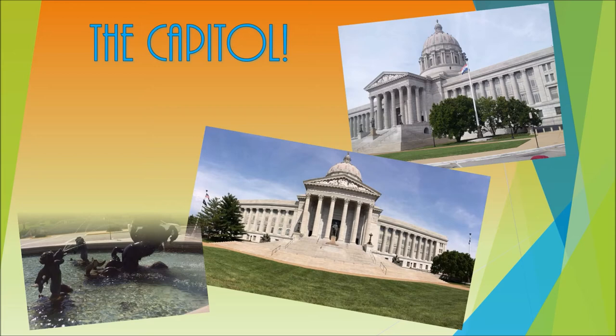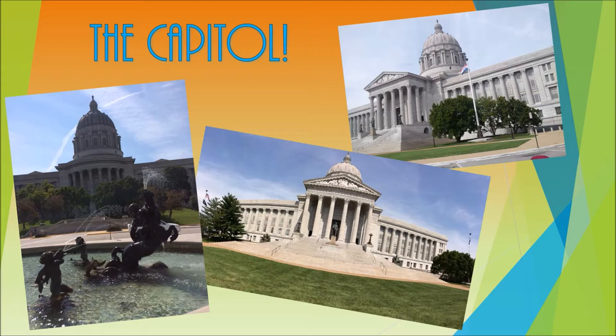Welcome to our virtual public art tour, where we visit some local art spots here in Jefferson City. Let's start off with the Capitol, which is home to an outstanding collection of fountains, monuments, and memorials.